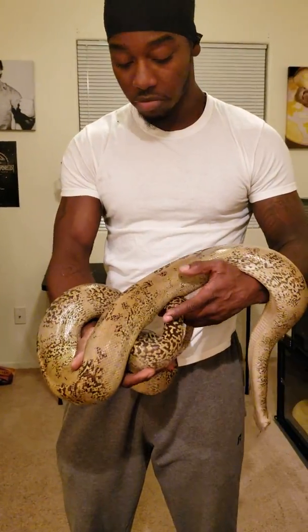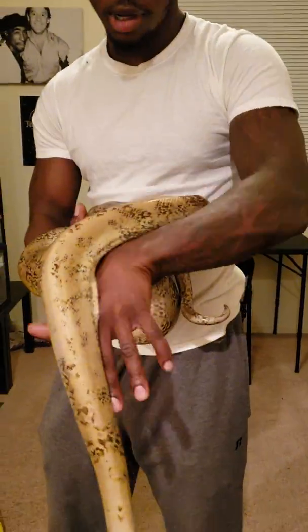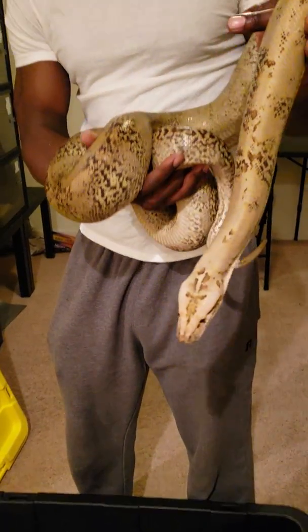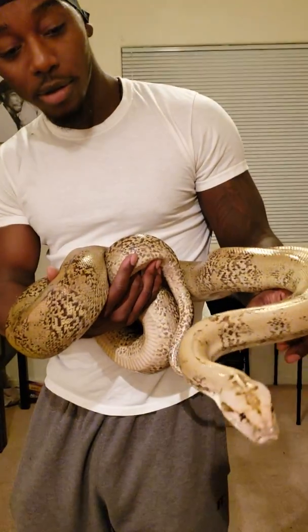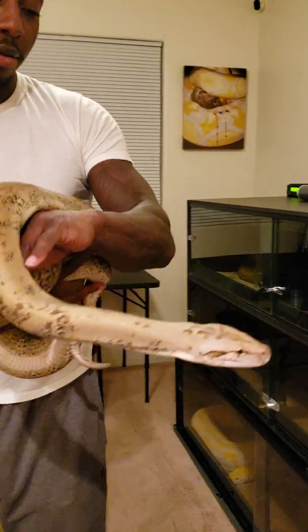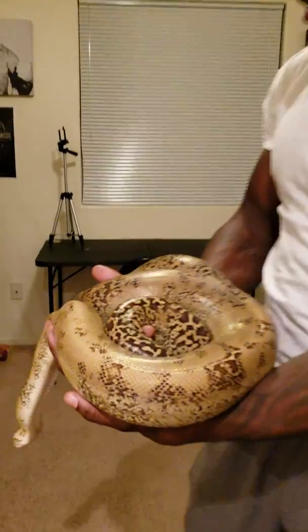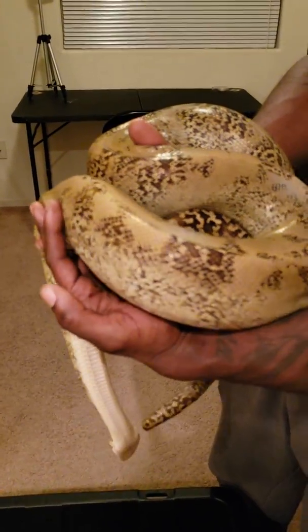Other than her hissiness, her temperament is good — she's never bitten. She's just hissy. Good to see her. You can go check her out here and get a look at her size.